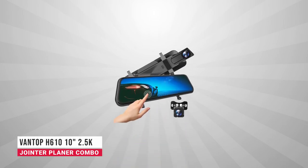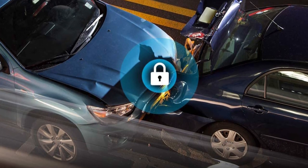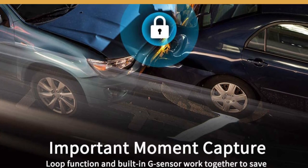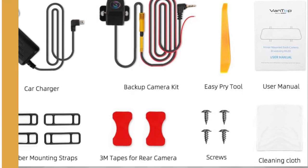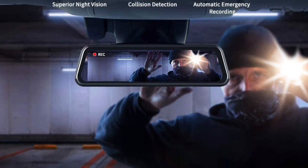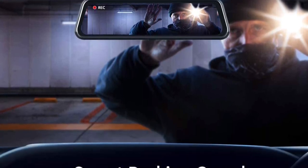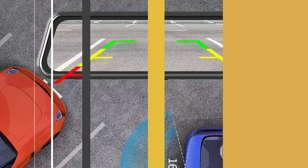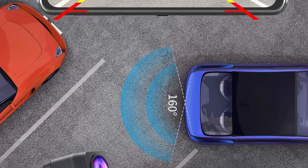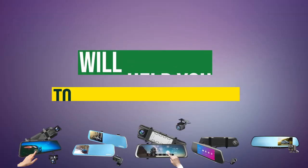At the top of our list we have the Vantop H600 2.5K Mirror Dash Cam. Its dual cams provide ultra HD video resolution up to 2560x1440p (2.5K), offering much clearer footage and the ability to capture license plates from a distance. A 170-degree adjustable front lens and 160-degree rear lens cover a total 330-degree field of view, reducing blind areas and capturing more scenes on the road.